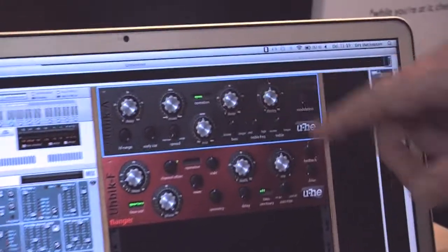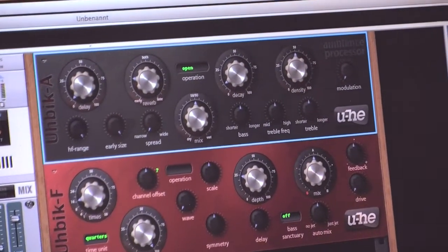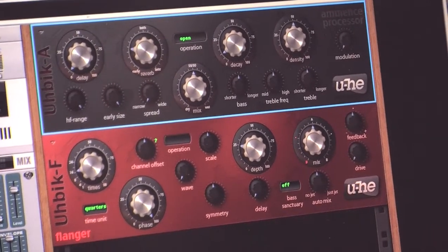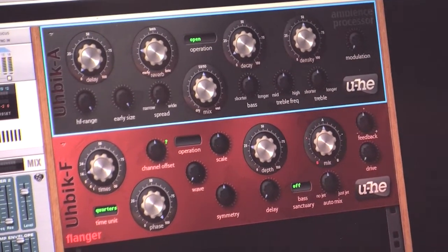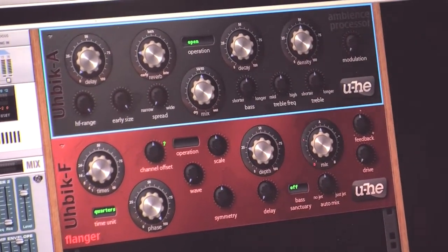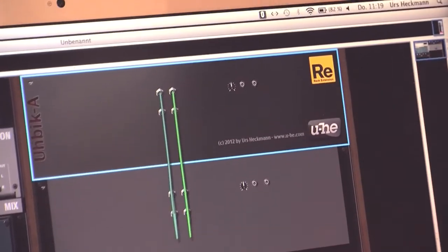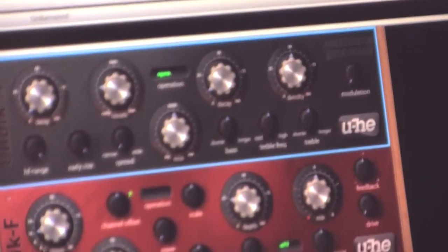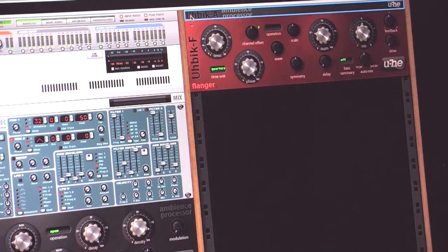This is our UbiquA, which is a reverb plugin, and UbiquF, which is a flanger. The whole bundle is at the moment nine plugins, which were all ported of course. The interesting thing about Rack Extensions is how they integrate with Reason — they fit in the rack, they have a back side, and you can see the Rack Extension logo and our logo there. They even animate on the back side.